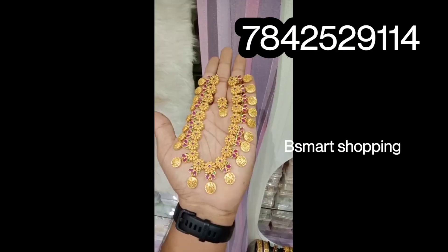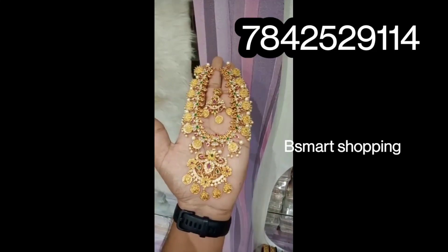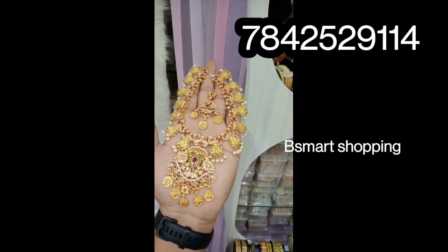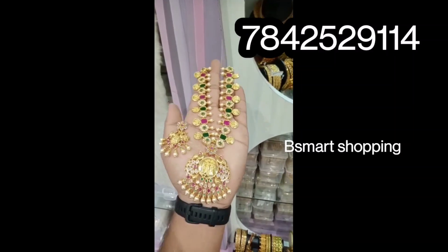We have a lot of heavy sets. This one is also a very fast-moving and very popular item. You can take a screenshot and note the price. Please place your orders for these collections.